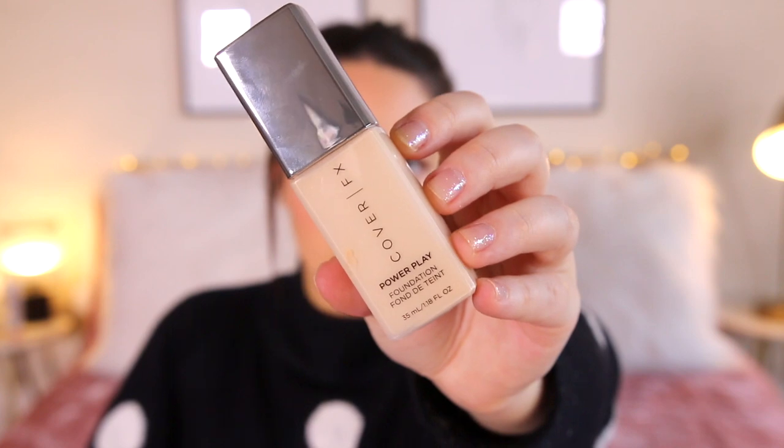A foundation I've been really enjoying is this Cover Effects Power Play. I don't have it on today because I wanted something a bit lighter, but if you look at my past few videos I've had so many comments on how nice my skin looks and I've had this on. This foundation is beautiful — I'd say it's a medium coverage, kind of a velvet finish. It's not overly dewy but it's not matte at the same time, just a really nice satin velvety finish. Everything blends on top of it really nicely. If you are wanting to try out a new foundation, this is beautiful.